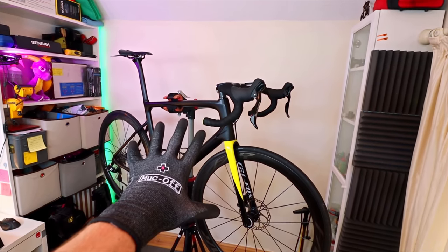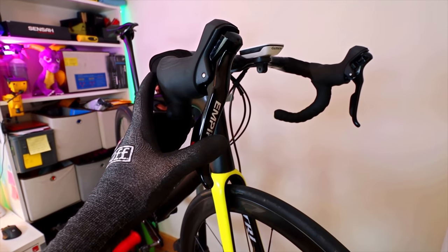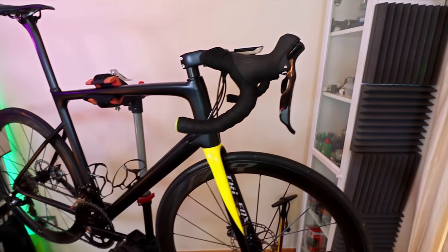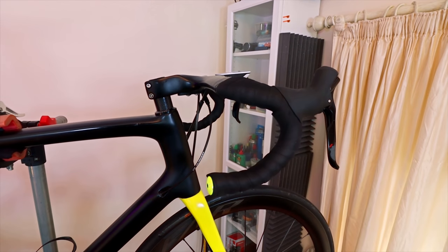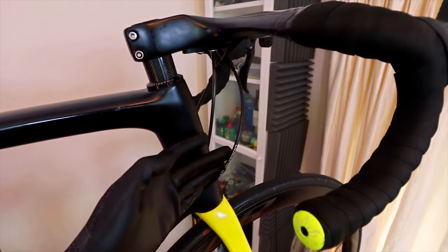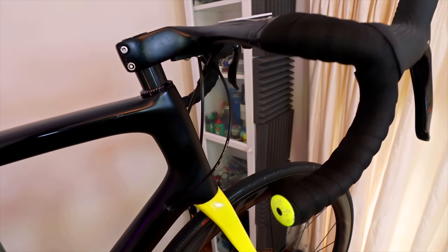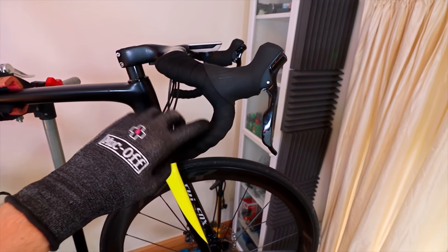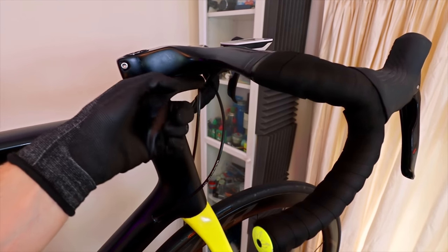The groupset currently on the bike is absolutely fine — nothing wrong with it. This is the standard Sensar Empire groupset with the aluminium brake lever arms. I just want to try out that fancy carbon goodness. In terms of install, I'm hoping it should be relatively straightforward because I'm going to reuse all of the existing cable housings, which are only about six months old. All I need to do is remove the bar tape, pull the old shifter off with the cables, put the new shifter on, and run new cables through the existing housings. Hopefully no problems, but you never really know until you start.